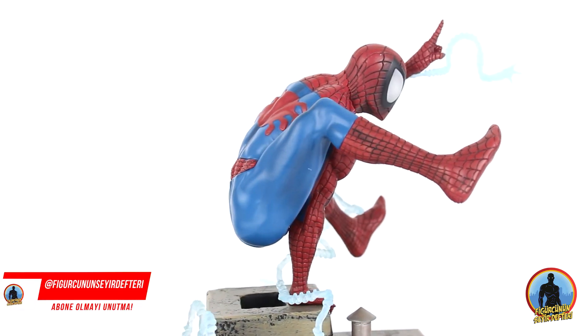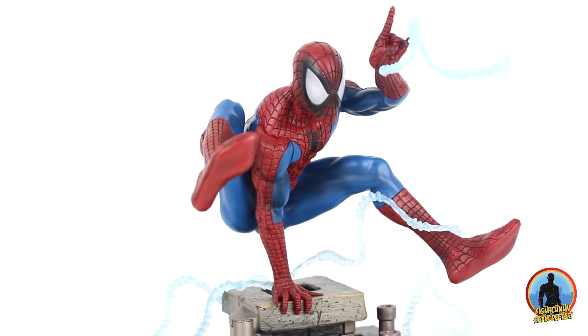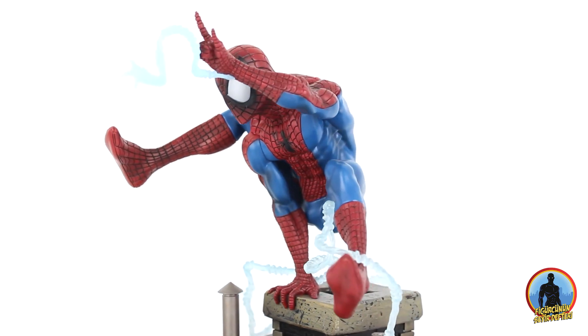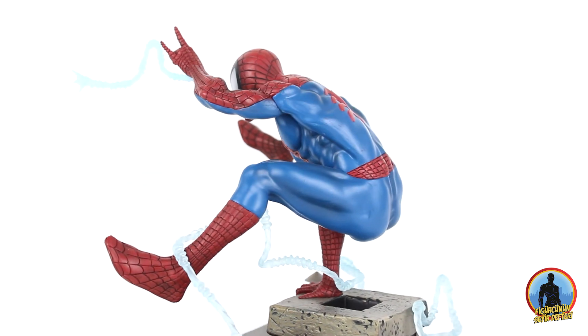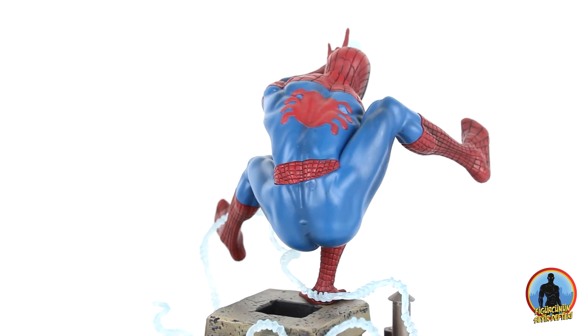Figürcünün Seyir Defteri'nin sonuna geldik arkadaşlar. Bu videoyu beğenmeyi, paylaşmayı, yorum yazmayı, kanalımıza abone olmayı, sosyal mecralarda bizi takip etmeyi ve figürcünseyirdefteri.com'u ziyaret etmeyi unutmayın. Bir sonraki bölümde görüşünceye kadar kendinize iyi bakın, hoşçakalın.